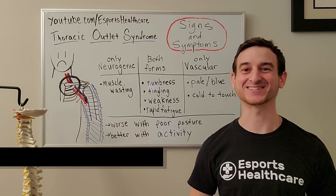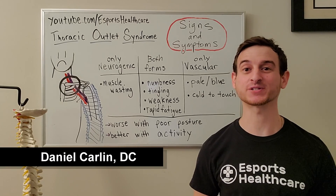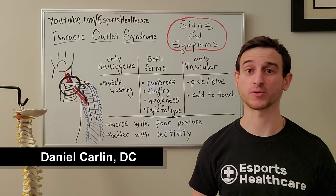Hey everybody, this is Dr. Dan from eSports Healthcare here to discuss the signs and symptoms of thoracic outlet syndrome.